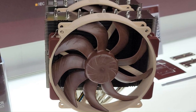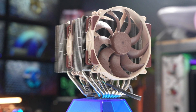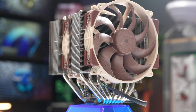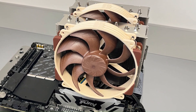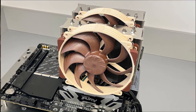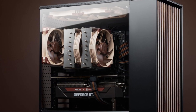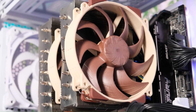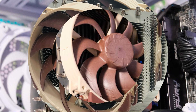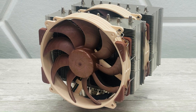Noise levels remain impressively low, thanks to Noctua's advanced fan technology, ensuring quiet operation even under heavy loads. The inclusion of the NT-H2 thermal compound and the SecuFirm2 Plus mounting system makes installation straightforward and secure. While its large size may pose compatibility challenges in smaller cases, the NH-D15 G2's performance and build quality justify its premium price. For enthusiasts seeking top-tier air cooling, the NH-D15 G2 is a near-perfect choice, combining reliability, efficiency, and quiet operation.